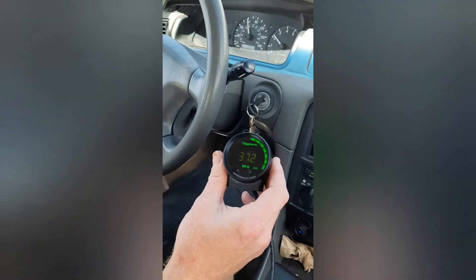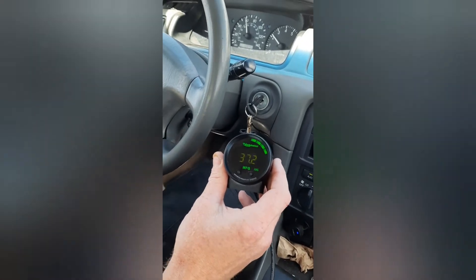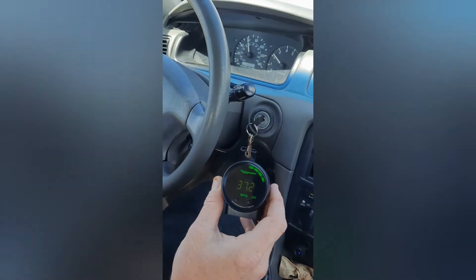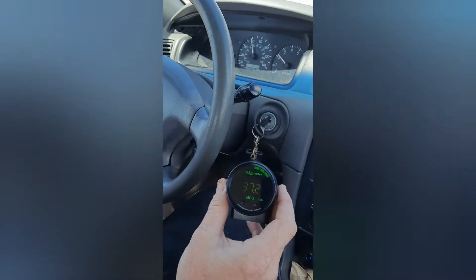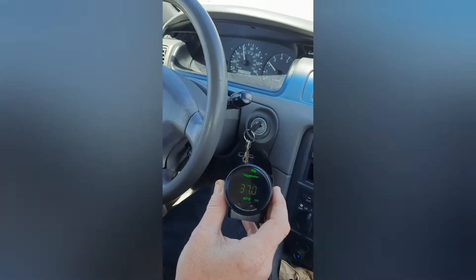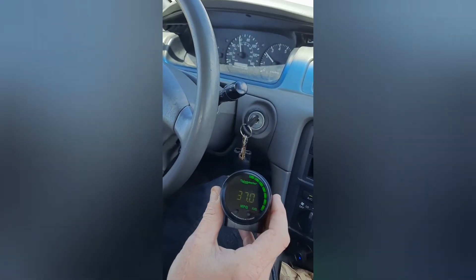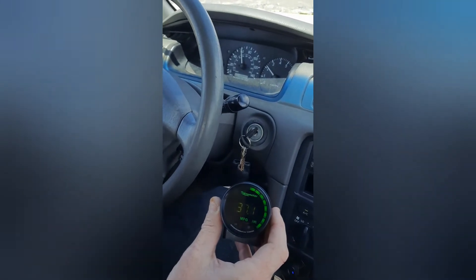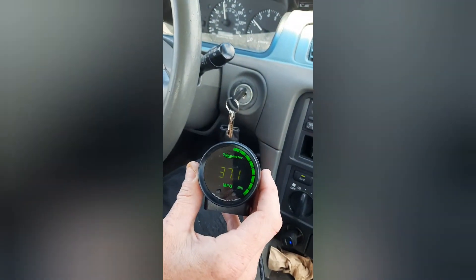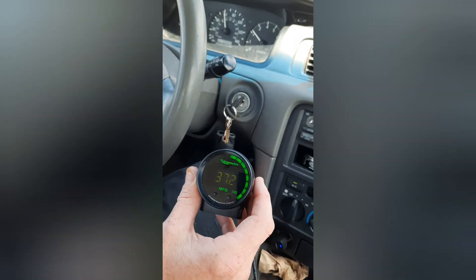Hi there, Motormenders again, taking our 1998 Camry for a test drive after a 130-minute decarbonizing. We've been on the road now for 30 minutes on the highway going 60 miles an hour. And as you can see, we are now getting 37.1 miles per gallon.